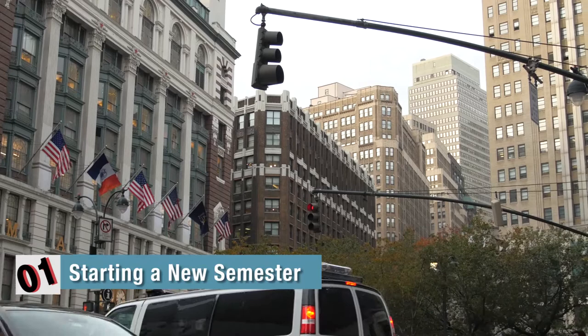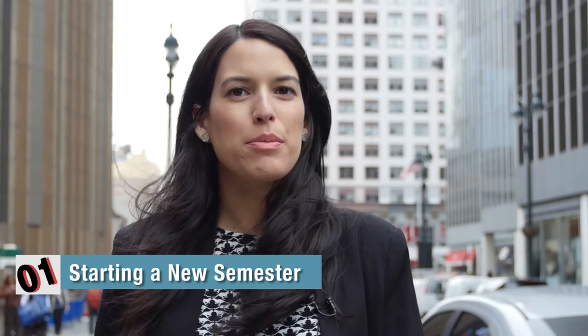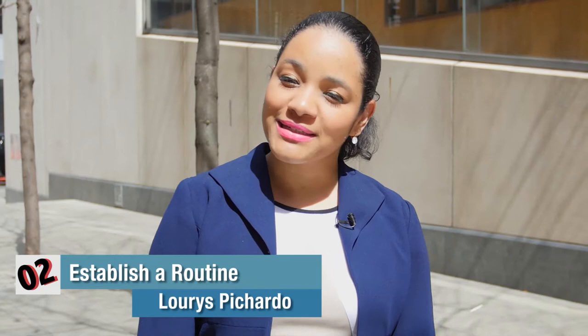It's important to have textbooks as soon as classes begin. Sometimes homework will be assigned immediately. Textbooks can be purchased online through sites such as Amazon.